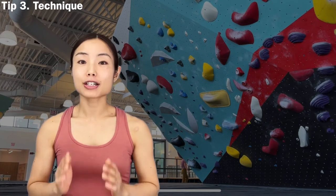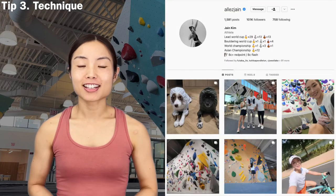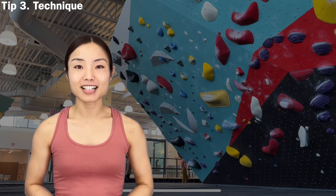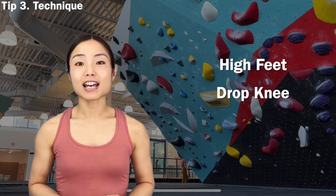For a short climber, having good technique is critical. Many people probably know Kim Jae-in, the South Korean female climber who is even shorter than me, but her technique makes her one of the most recognized climbers in IFSC competitions. She has outstanding strength and endurance too, but she is known for her perfect technique. There is so much to talk about climbing techniques, but here I am focusing on three things that are basic yet critical for short climbers: high feet, drop knee, and heel hook.